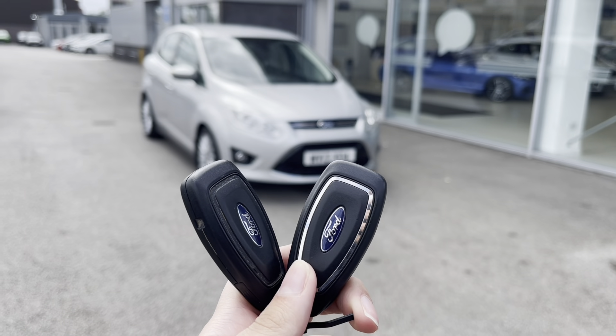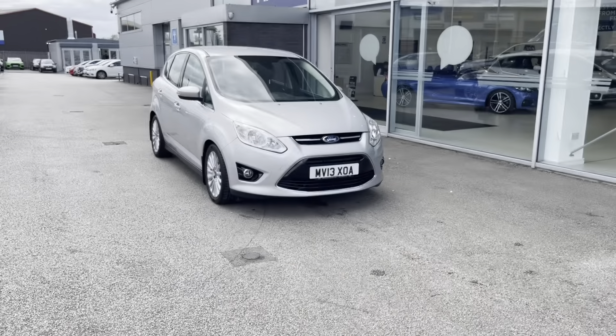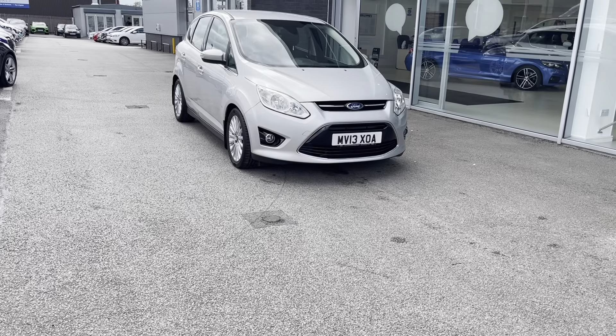Hello, my name's Lissie from Stafford Motor Match and today I'll be giving you a 360 exterior and interior tour on this Ford C-Max 1.0L Turbo EcoBoost Titanium, which is the petrol manual.